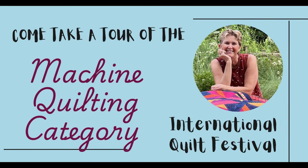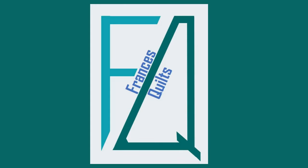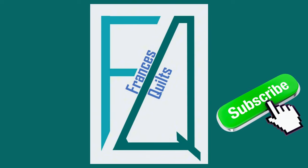Come with me and take a tour of the machine quilting category at the International Quilt Festival — there is so much to see! Hey guys, welcome back to Francis Quilts. This is Francis Arnold and today I'm at the International Quilt Festival in Houston, Texas. We've had three magnificent days looking around the show, and today for Free Motion Friday I thought we'd look at some of the free motion quilting on display here. I hope you'll join me.